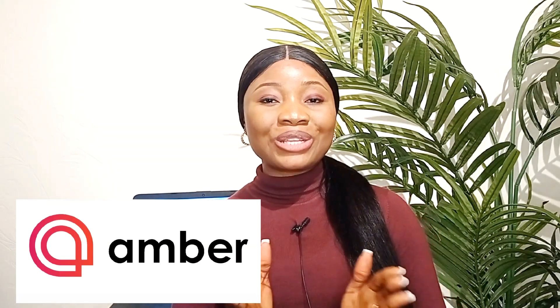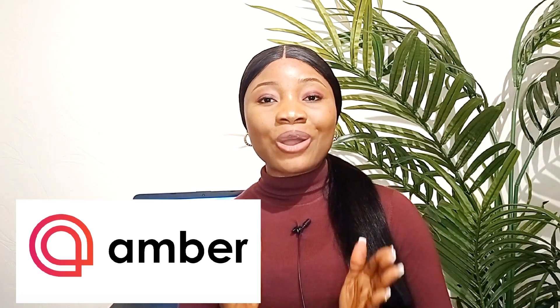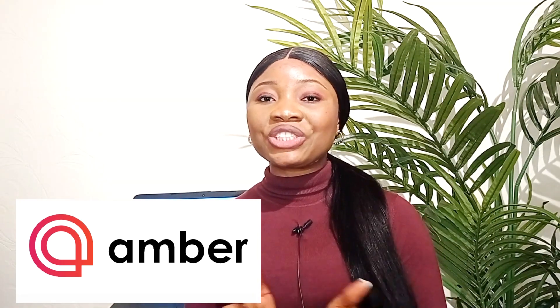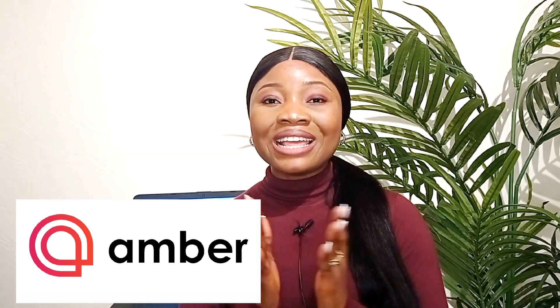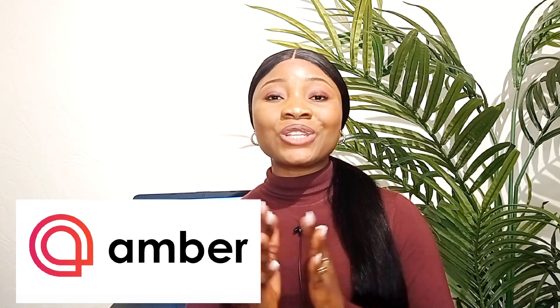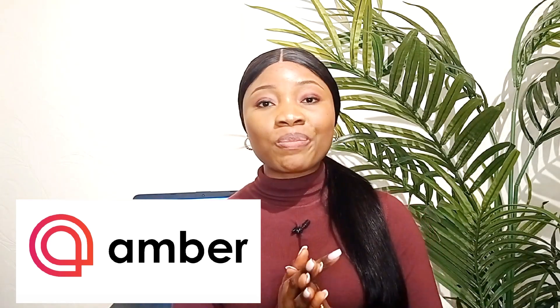Today's video is proudly sponsored by Amber Students. Amber is an online platform where students could book accommodation close to their universities. They are currently operational in over 100 plus cities and countries such as UK, US, Australia, Canada and even some European countries like Ireland, Denmark, Portugal and just to mention a few. They have over 30,000 leases, so booking an accommodation with Amber wouldn't be a problem.